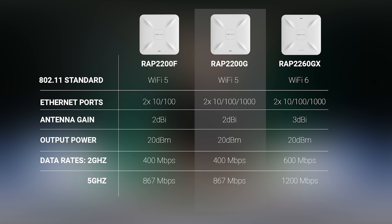The RAP2200G is basically a carbon copy of the 2200F but supports gigabit Ethernet ports. This is useful for locations that have a mixture of gigabit Ethernet and Wi-Fi users, or if internet speeds exceed 100Mbps.